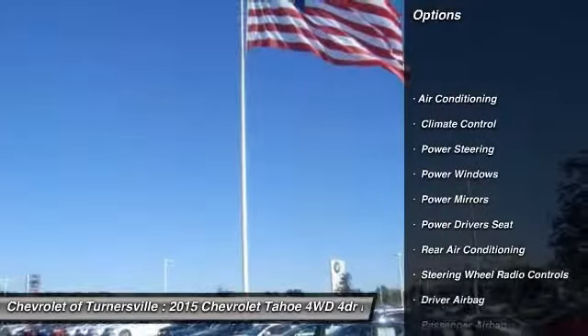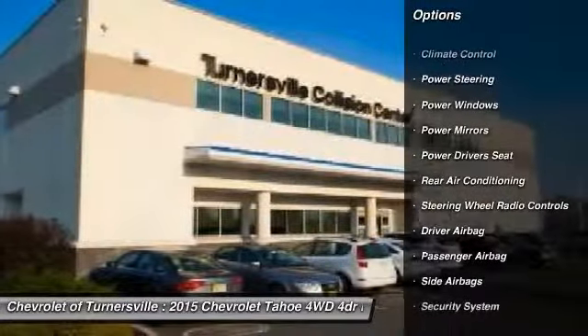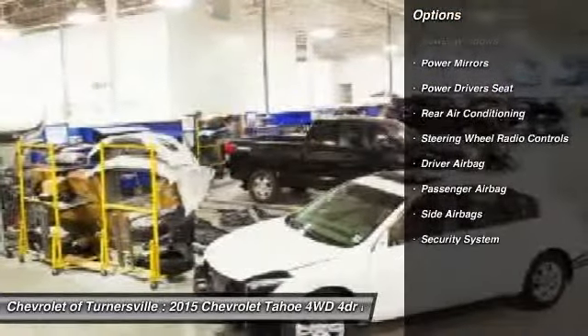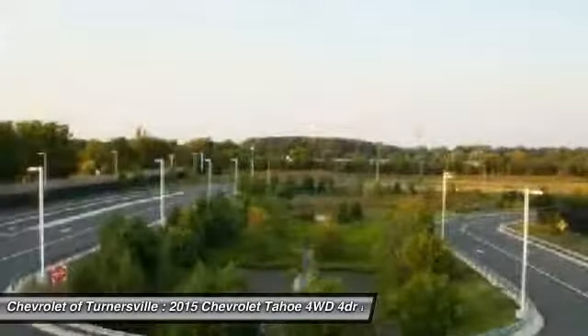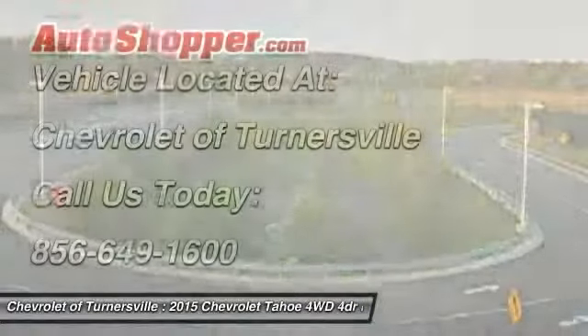Running boards, traction control, navigation system, power driver's seat, power liftgate, front air conditioning, power steering, driver airbag, side airbag, four-wheel drive.